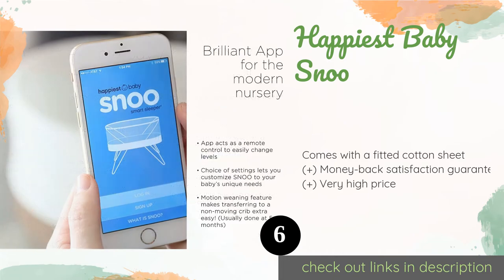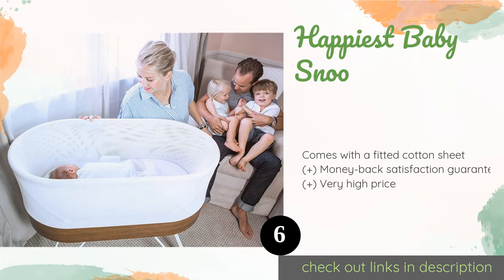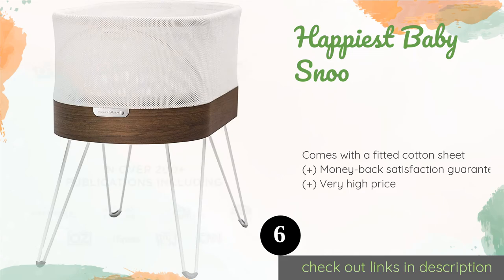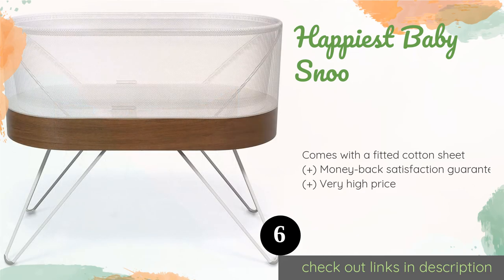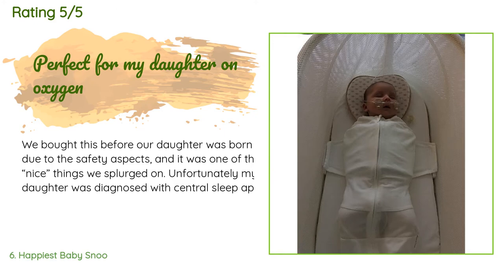The next product is the Happiest Baby Snoo. When paired with your mobile device using the companion app, you can log your infant's sleep as well as adjust the motion and sound. It's equipped with a gentle preemie mode and a weaning option to ease the transition to the crib. The price is $1,295 on Amazon. There are 137 reviews with an average rating of 4.3 stars. A customer said: We bought this before our daughter was born due to the safety aspects. Unfortunately, she was diagnosed with central sleep apnea and sent home on oxygen — I cannot imagine how we would have coped without the Snoo. Because of the Snoo sack and securing wings, I don't have to worry that she has pulled off her oxygen in the night or that she has gotten the tubing wrapped around her neck.